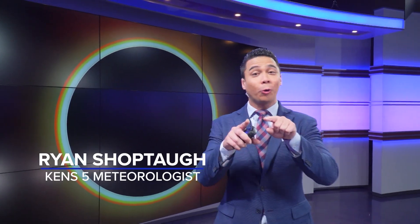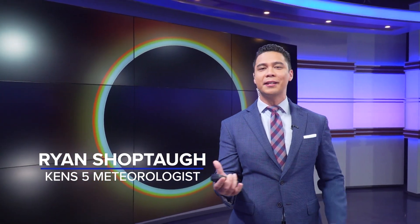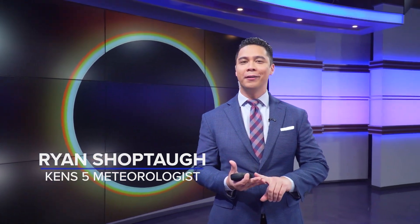Back in October we witnessed an annular solar eclipse which created the ring of fire, and the path of annularity moved through cities like San Antonio, Kerrville, Uvalde and Corpus Christi. Remember, the annular eclipse is one of three different types — there's also a partial eclipse and a total solar eclipse, and one is headed our way very very soon.